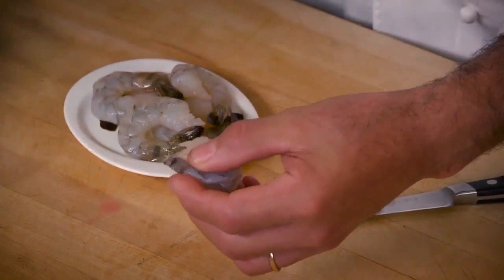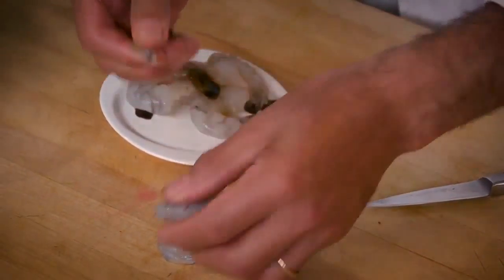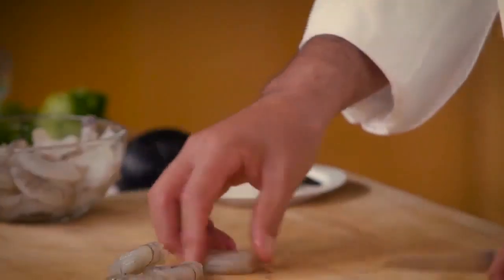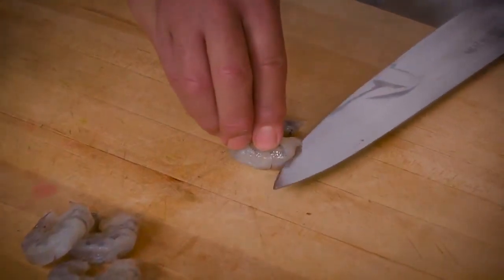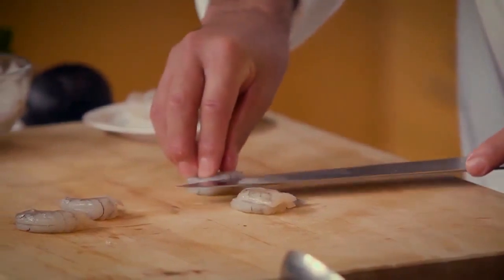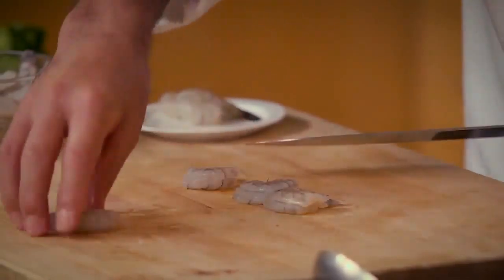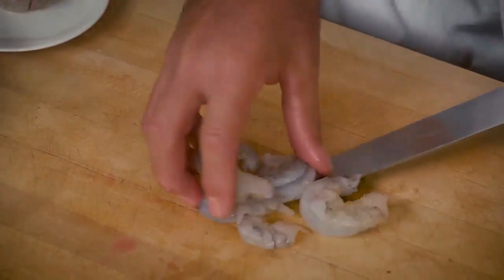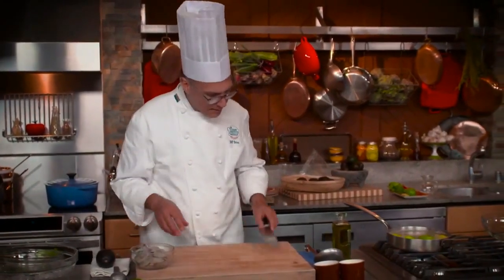These shrimp have already been peeled but the tail section is left on. I don't really want that, so I'll pull it off — just give it a little squeeze and it comes right off. I'll leave the tail on a couple of shrimp to use as a garnish. Then I'm going to cut the rest in half lengthwise, because I think they'd be a little too large otherwise.